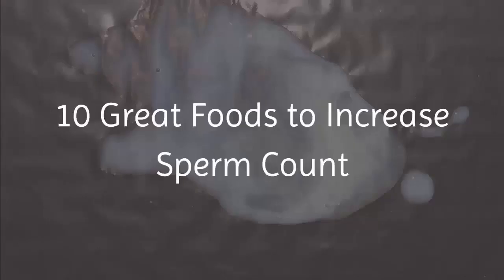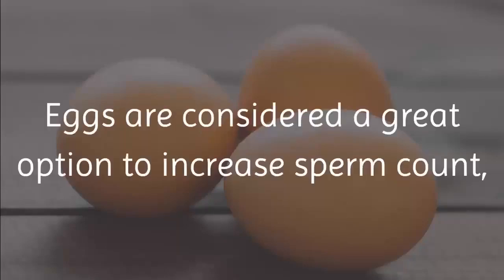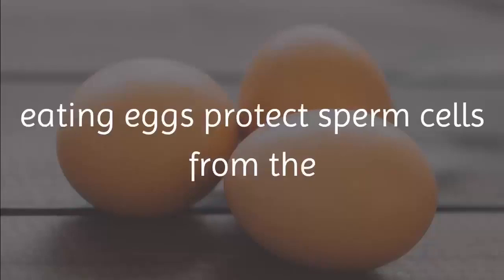10 great foods to increase sperm count. 1. Eggs. Eggs are considered a great option to increase sperm count as well as improve their motility. High in vitamin E and full of protein, eating eggs protects sperm cells from free radicals that can decrease your count.